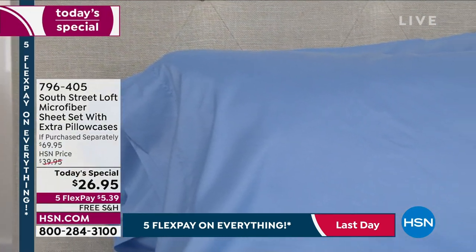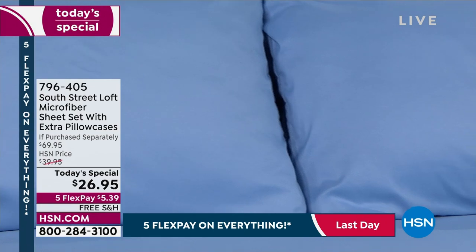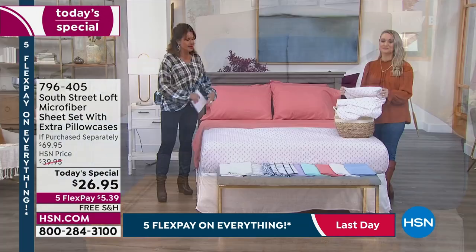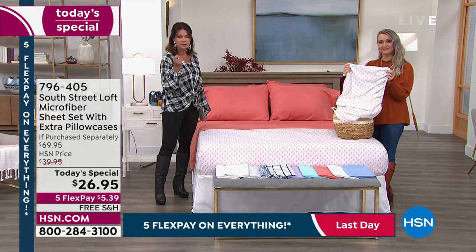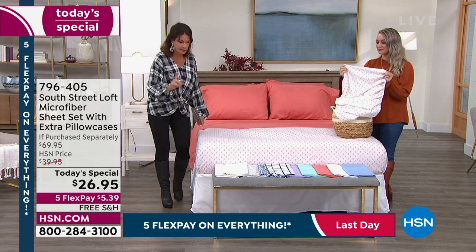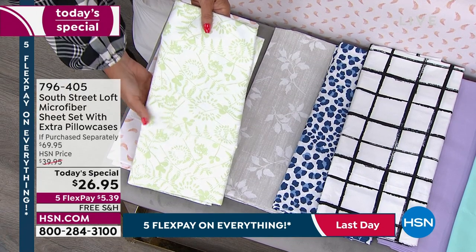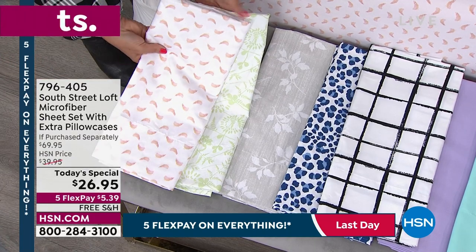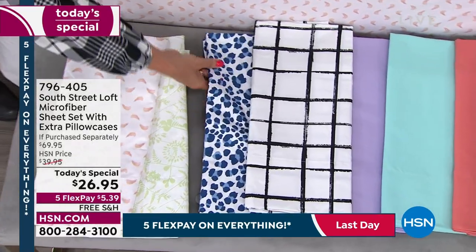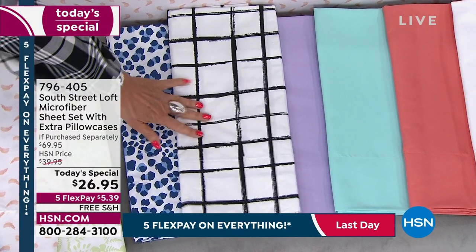As we fast approach 30,000 ordered on the day, HSN.com and the app are great ways to shop — you can still use flex payment and get free shipping. The gray foliage is now completely sold out. The ones remaining include the beautiful field green, and the brush stroke — oh, that's now sold out too. We also have it in the navy animal print and the plaid, which is now getting limited.